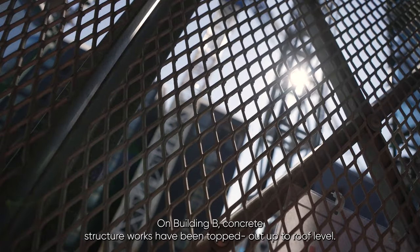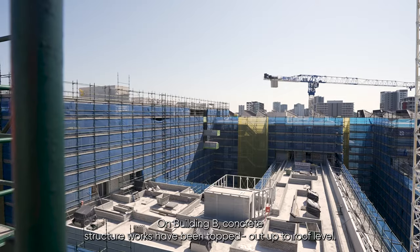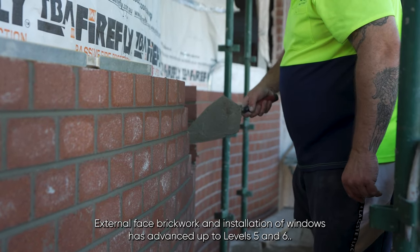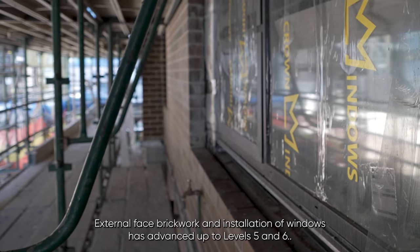On building B, concrete structure works have been topped out to roof level. External face brickwork and installation of windows has advanced up to levels 5 and 6.